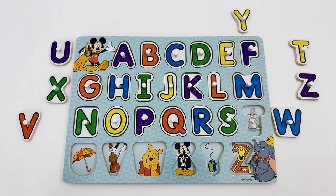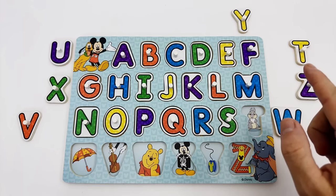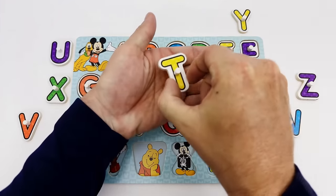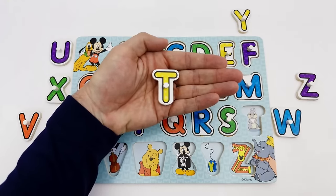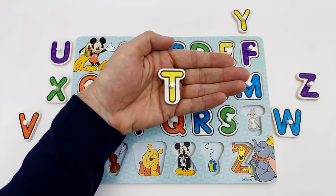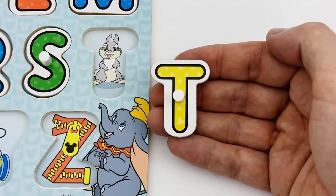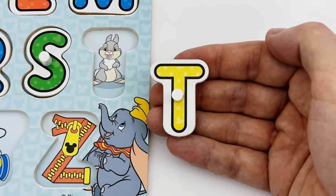What letter comes after the letter S? Correct — the letter T. Can you find the letter T? The letter T is right here. The letter T is yellow. T is for Thumper.